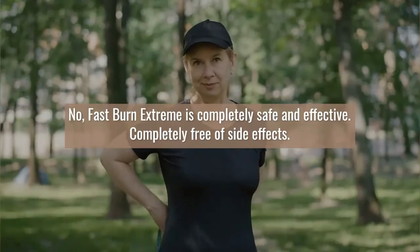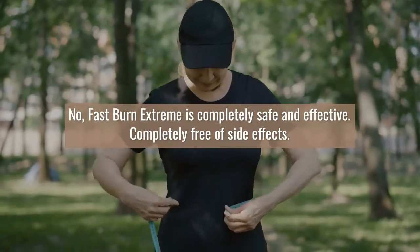People who train often make the same mistake — they focus on building muscle instead of removing body fat first.